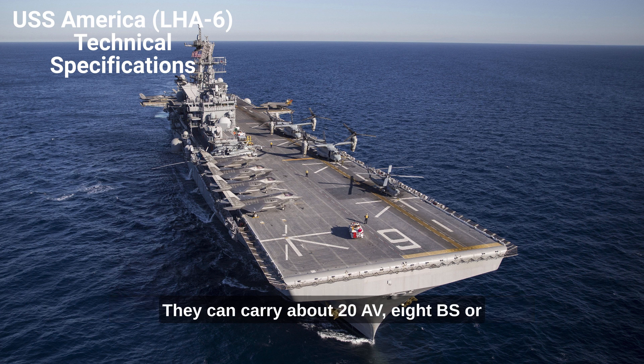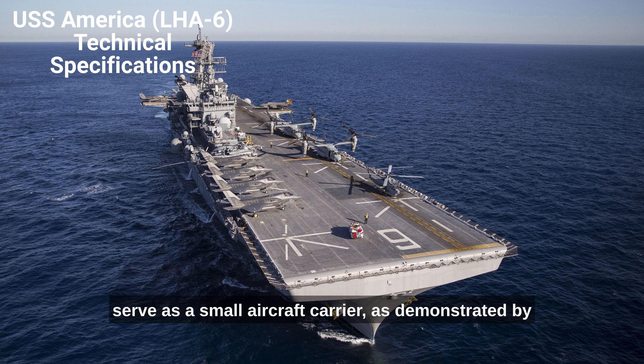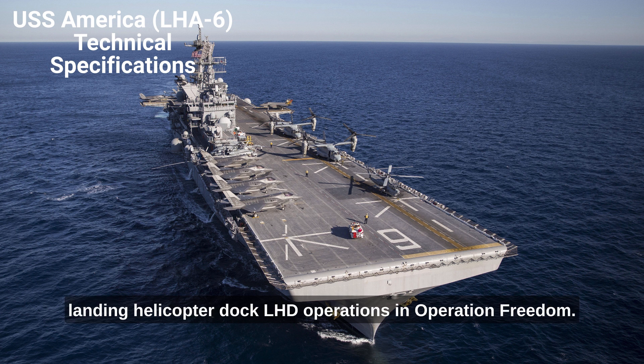The exact makeup of the ship's aircraft complement may vary according to their missions. They can carry about 20 AV-8Bs or F-35Bs, and 2 MH-60Ss, to serve as a small aircraft carrier, as demonstrated by Landing Helicopter Dock (LHD) operations in Operation Iraqi Freedom.